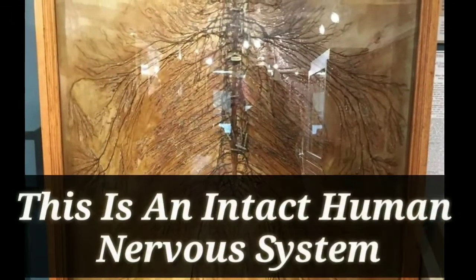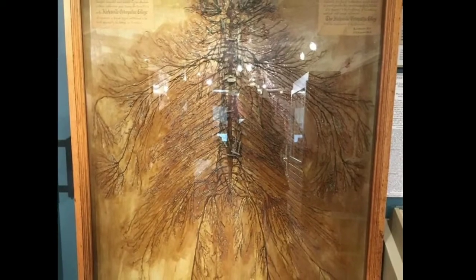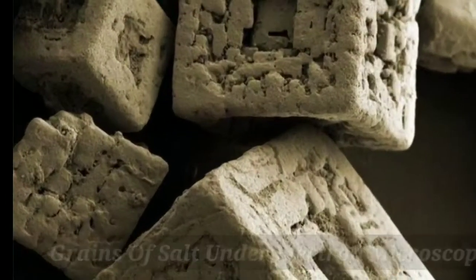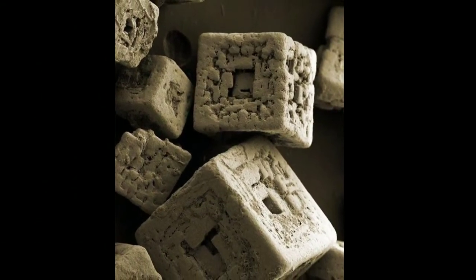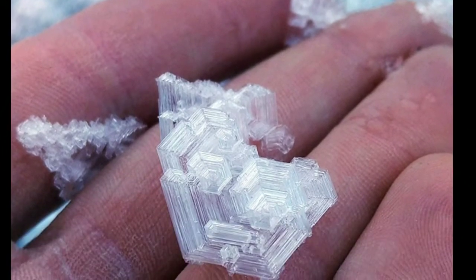Next one: this is an intact human nervous system. This is the grains of salt under an electron microscope. This is a large ice crystal in Switzerland.